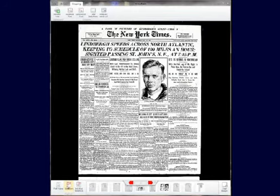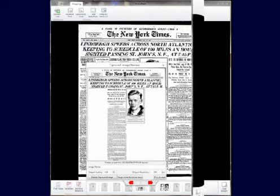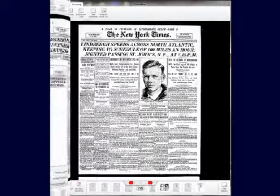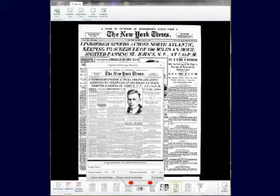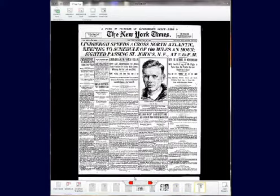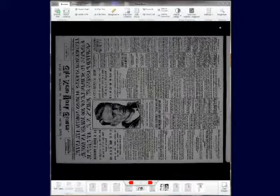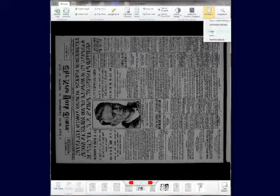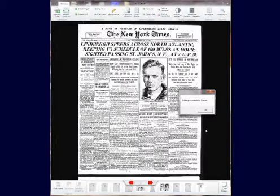Before storing the images away in a file folder, they are placed in our exclusive captured image review area. In addition to auto-adjust, you can create and recall settings to perfectly adjust all aspects of the image for a particular type or collection of film.